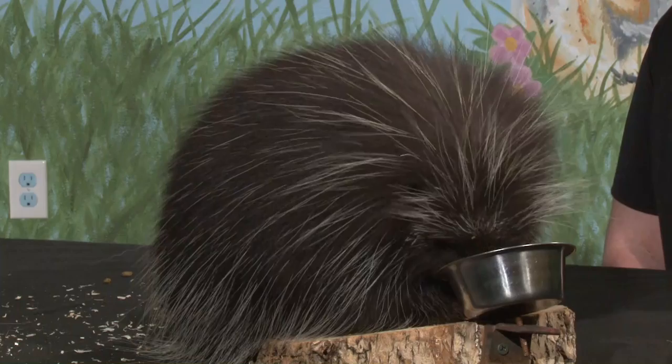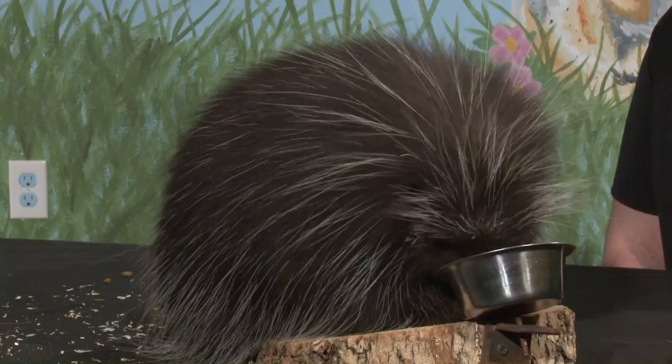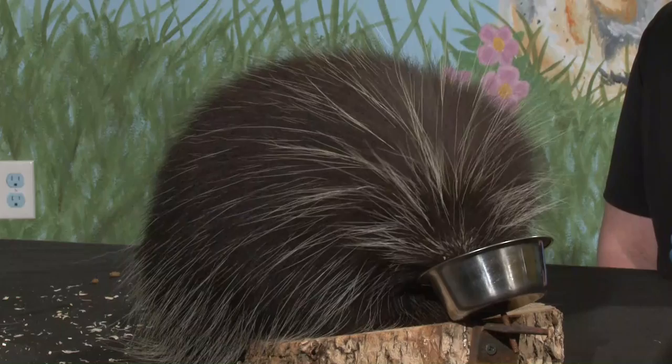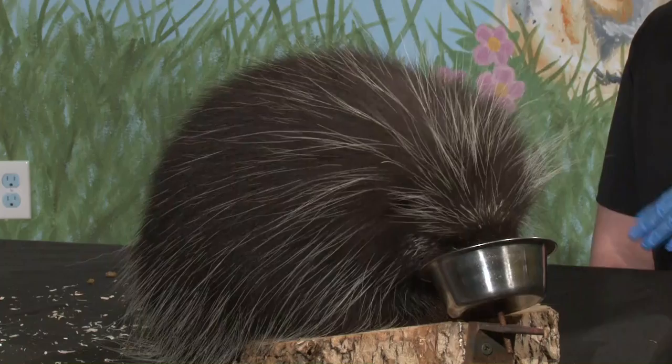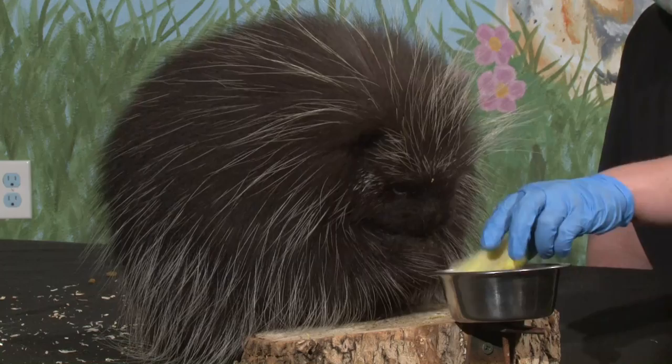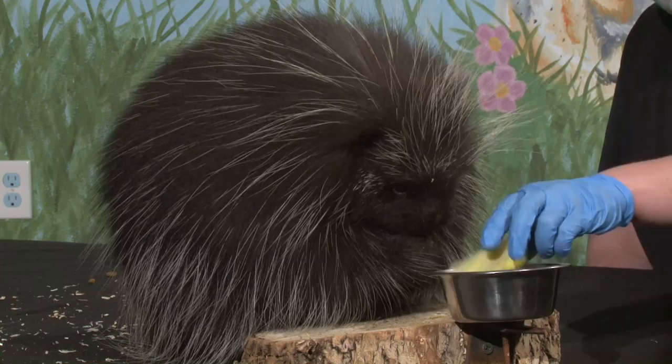Brittany asks if I've ever been poked by his quills. I really only get poked when I'm cleaning. There's a big myth that porcupines can shoot their quills out of their body — that is not true. A quill is actually just a modified hair that they shed just like regular hair. Sometimes when cleaning out the drains in his room there are a lot of quills, and when we're moving quickly we occasionally get some in our hand — that's really our fault, nothing Oscar is doing.